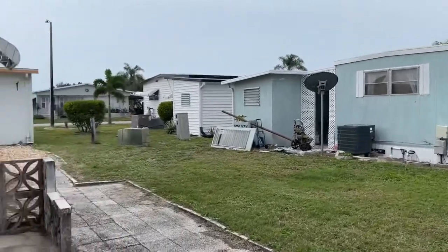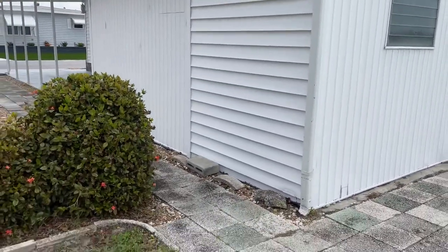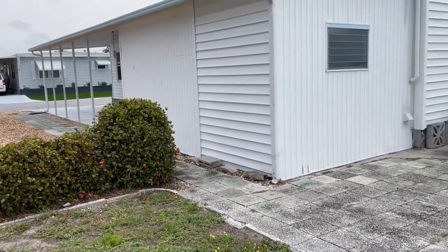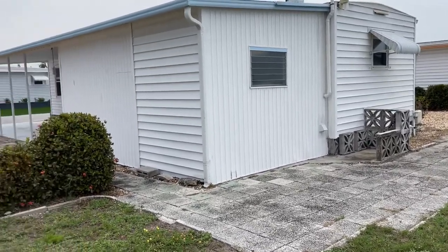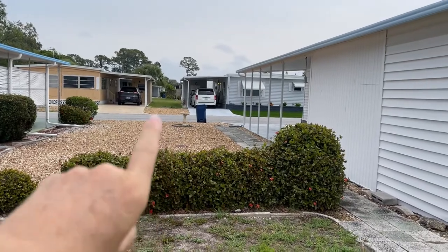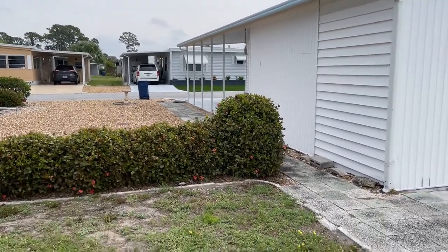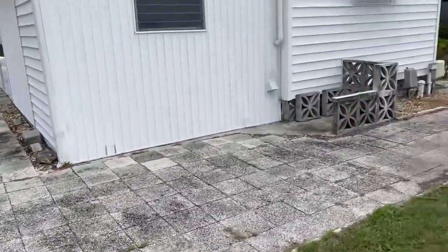Taking you around the back side of the home, you can see that it's been redone in vinyl siding. It's got a nice patio deck in the rear. That's about the property line there, just to give you an idea of how much space you have — plenty of room to park a golf cart should you desire to have one.